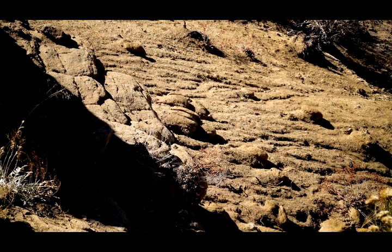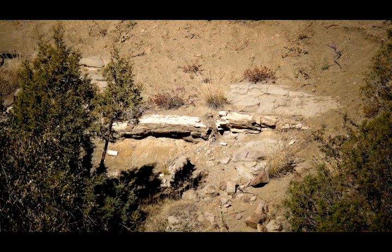I wanted to explain how Corral Bluffs got its name. Many people pronounce it Coral Bluffs, but it's really Corral Bluffs, because in the late 1800s cattlemen used this area as a corral.